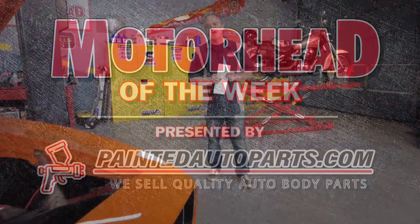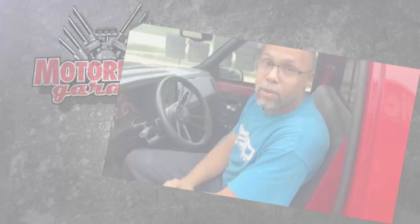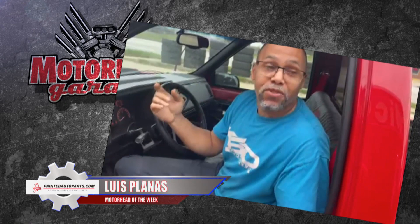For our PaintedAutoParts.com Motorhead of the Week, the love affair with cars started when he was just a little boy — and we're not talking about just Hot Wheels cars. When he was five years old, Luis Planis learned to rebuild Volkswagen carburetors, and he says the learning process has never stopped.